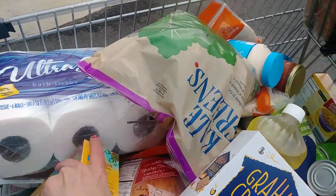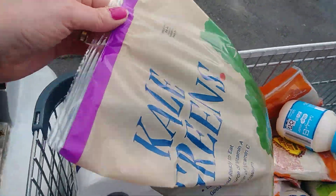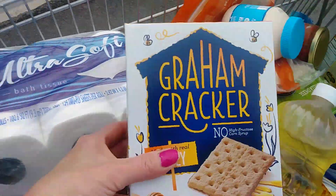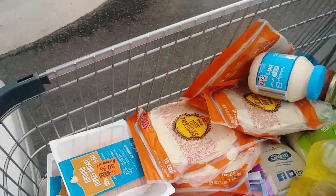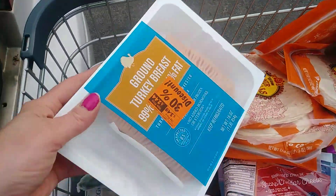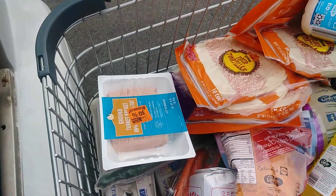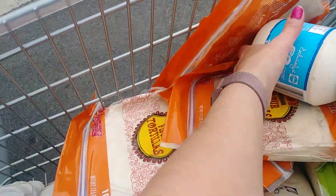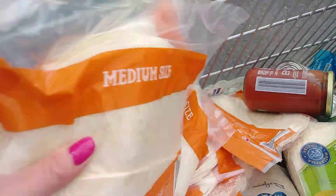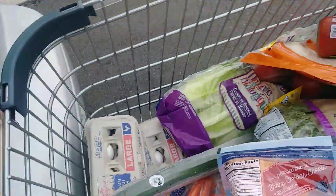I'll show you what I got. A box of tea, two bags of kale greens, some graham crackers, toilet tissue — that should last us through the month. Two packs of ground turkey, 99% fat-free. That's Weight Watchers friendly, so that's good. Some tortillas for those bean burritos I was telling you about.